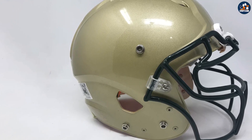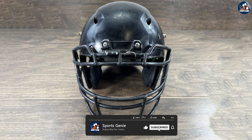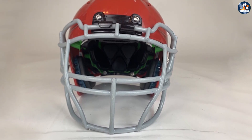Additionally, the helmet's adjustable chin strap and removable padding make it easy to achieve a comfortable and secure fit. This is important because a helmet that fits well will provide better protection and be less likely to move around during play.